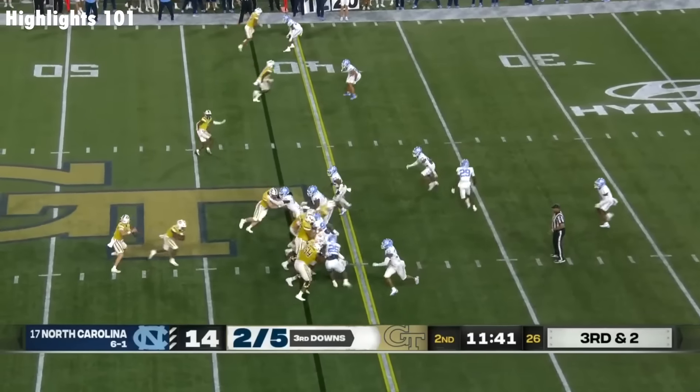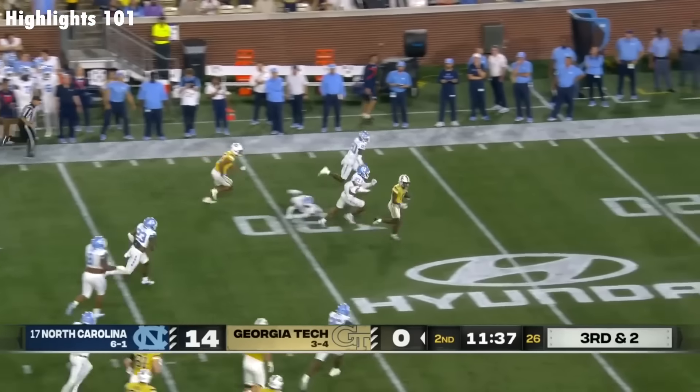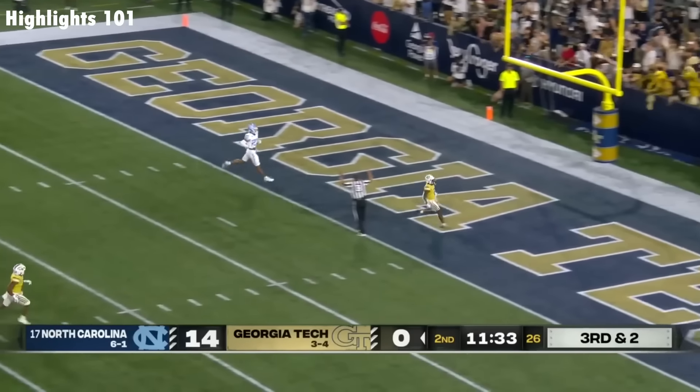Threw to them three times in a row. And here's a low throw that's grabbed by Rutherford — breaks through! Malik Rutherford sets sail, and a touchdown for Georgia Tech.